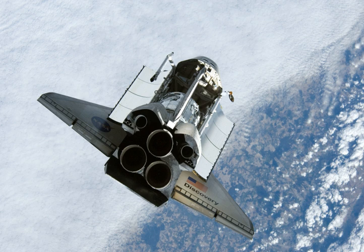During STS-120, the P-6 solar arrays were moved from the Z-1 truss on top of Unity to their final position at the port end of the truss.